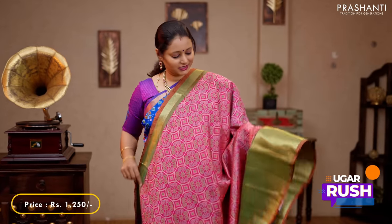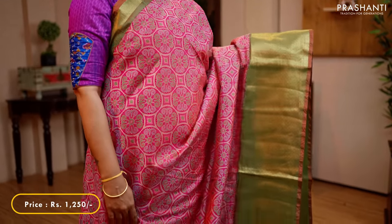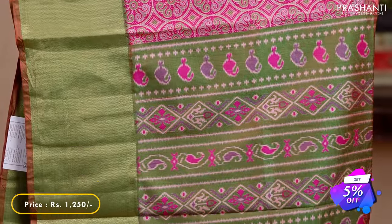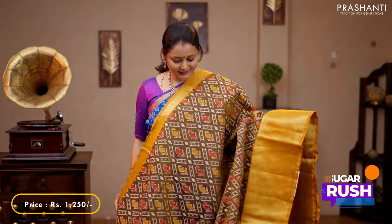Pink with green — one more beautiful colour combination with short and long rich zari woven borders on either sides, with all over ikat prints in the body. A contrast pallu in green with ikat prints and a plain green blouse, priced at 1,250.